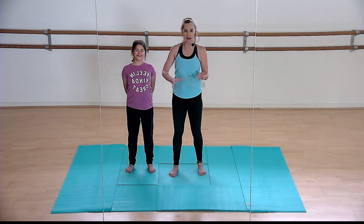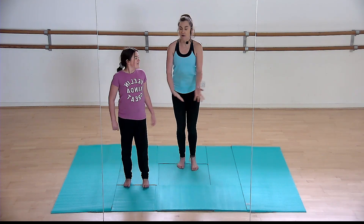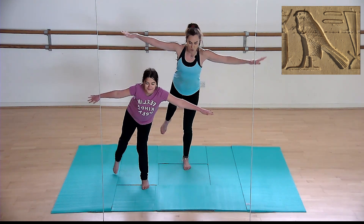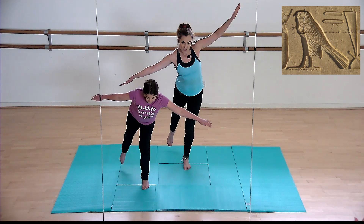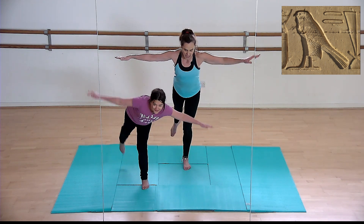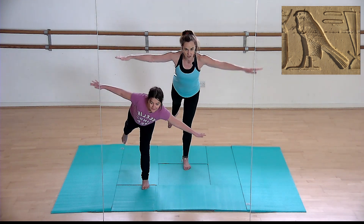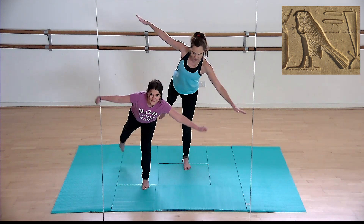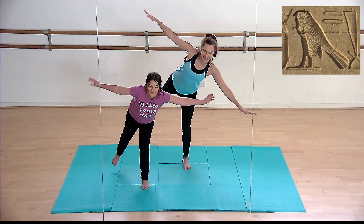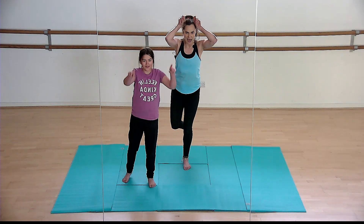Our first one is a falcon. We're going to soar through the sky like a falcon — take your left leg off the floor and balance on your right, then soar through the sky. Falcons were seen as protective birds, soaring over the heads of the pharaohs and the people, protecting the land below them as they soared. Can you balance? Well done, soaring through the sky!